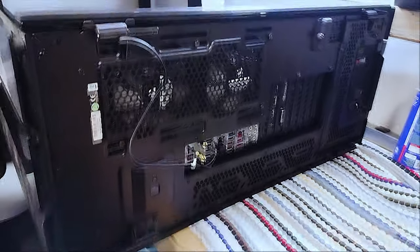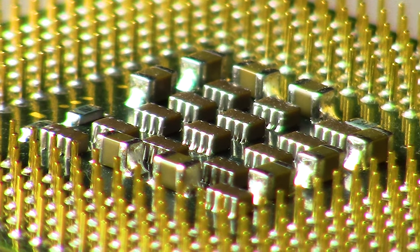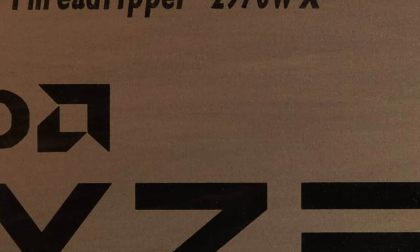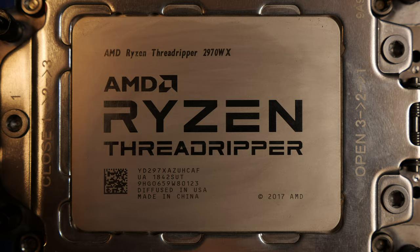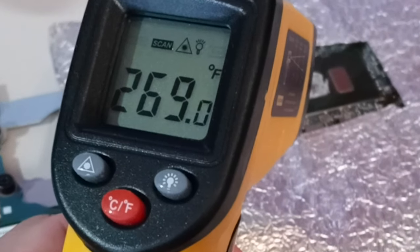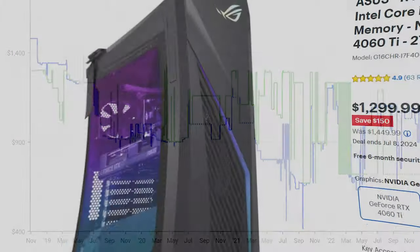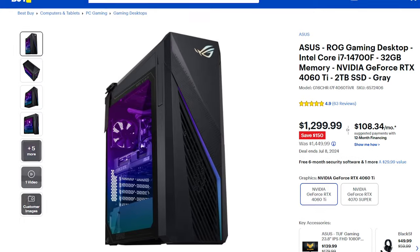Ignoring graphics cards and cases that have enough room for four motherboards and all that, let's talk about the processor. An AMD Threadripper 2970WX — 48 threads of processing power. This thing is a 250-watt CPU. It came out in 2018 and was, for a long time, $1,300. You can buy an entire gaming PC for the price that this thing costs.